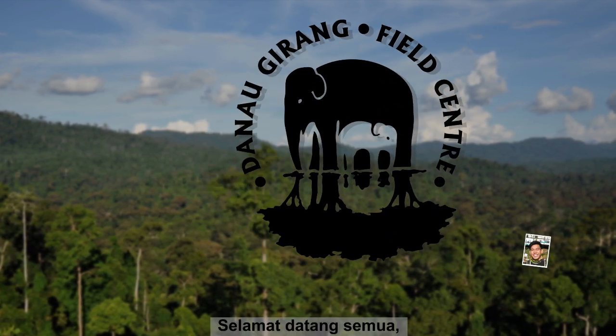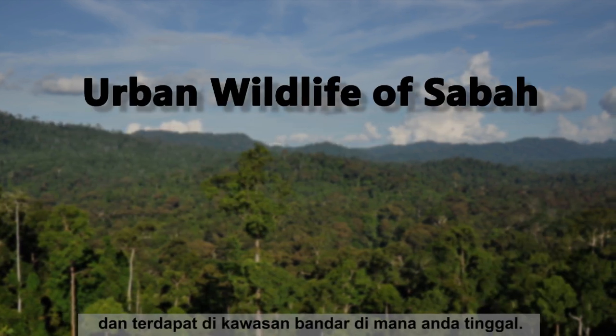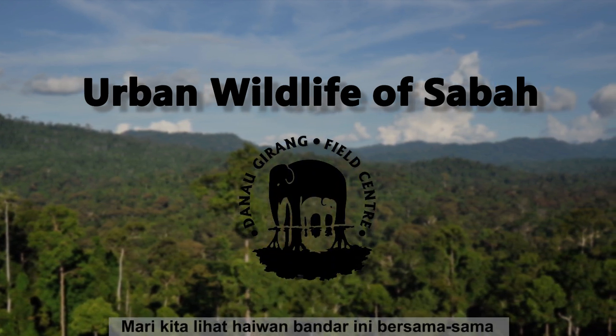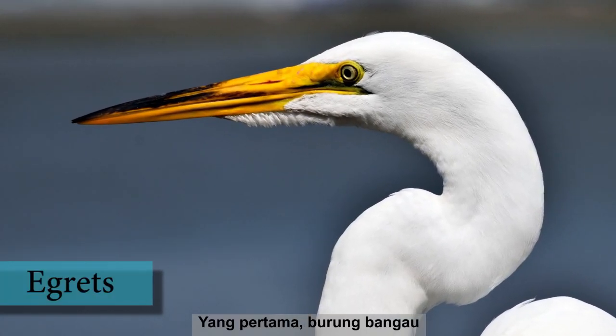Welcome everyone, I'm Tim your host and I'll be introducing five amazing wildlife that can be found in urban areas around where you live. So let's have a look at these urban animals together, starting with firstly egrets.